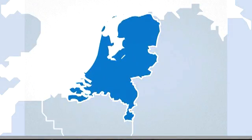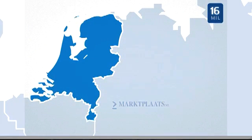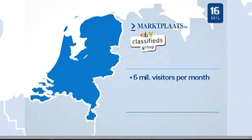This is the Netherlands. It has a population of 16 million. And this is Marktplaats.nl, part of the eBay Classifieds Group since 2004. With 6 million unique visitors a month, it is the most popular e-commerce website and one of the top 10 strongest brands.